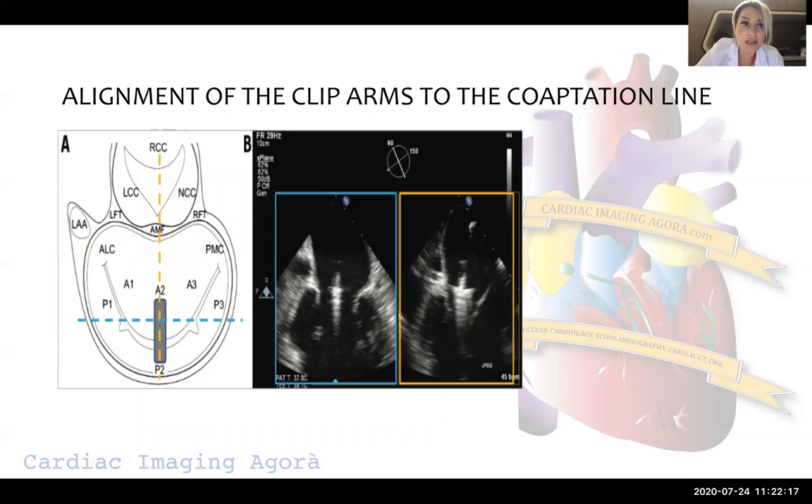One of the most important steps is alignment of the clip arms to the coaptation line. Thinking about how a surgical view looks: if you put the aortic valve at the 12 o'clock position, the mitral valve part next to the aortic valve on the screen is the anterior mitral leaflet, and the other one is the posterior mitral leaflet. On the left-hand side you see the left atrial appendage, and on the right the interatrial septum. Lateral is on one side, medial on the other.